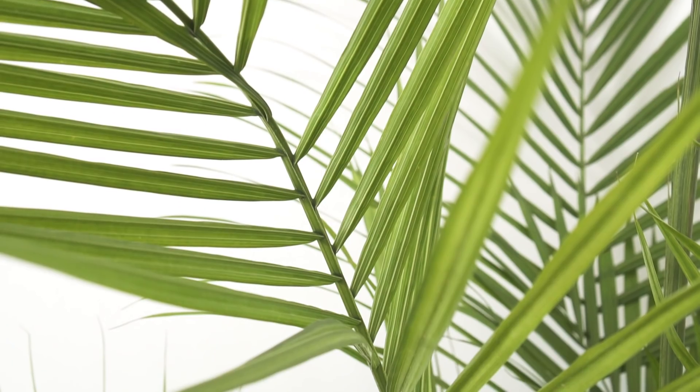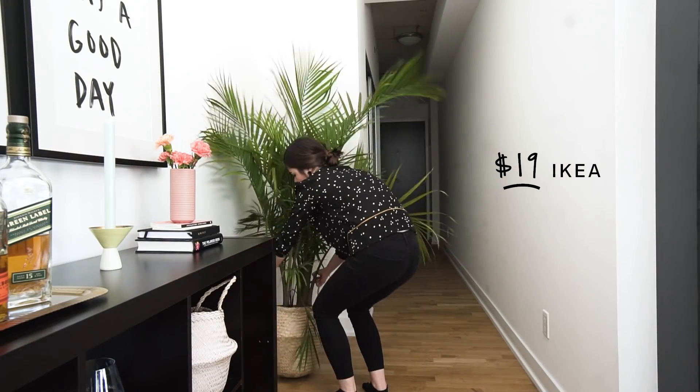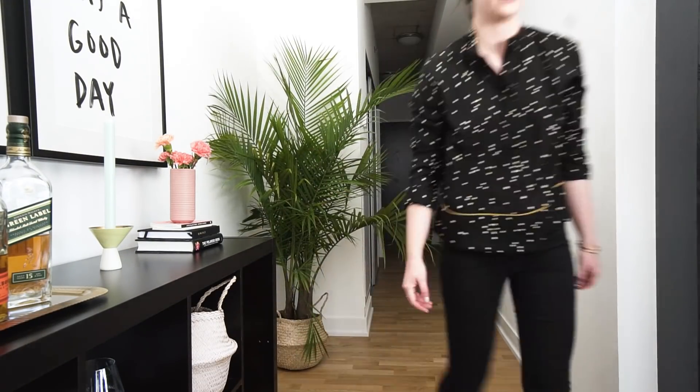Fourth essential: texture — and lots of it. Think greenery and woven accessories. This plant cost just $19 and it's jazzed up with a seagrass basket.